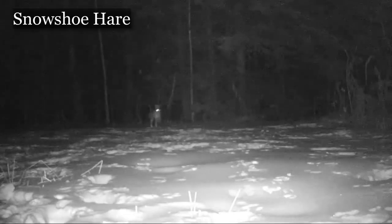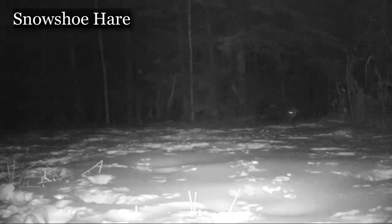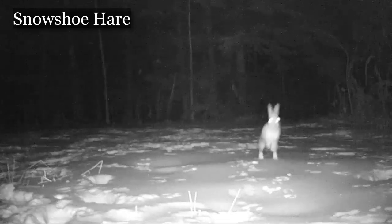The speed is incredible. In fact we can't see much — it's like a blur coming at us right here. So let's slow things down — this is about a quarter of the speed. Look at that power, and you can see how those tracks are formed by that snowshoe hare.